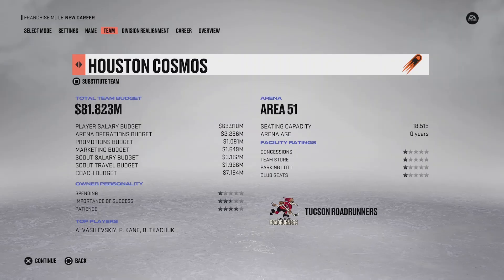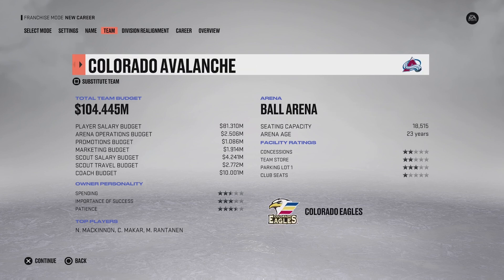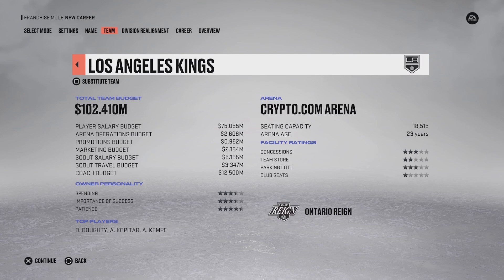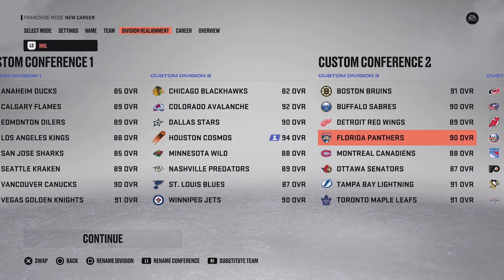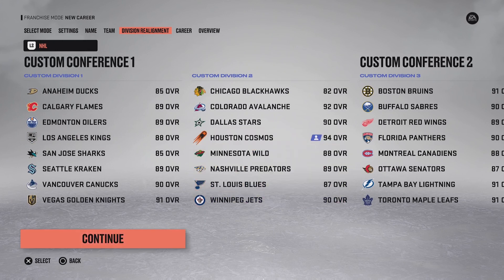Just before we enter into franchise mode, I want to show you guys that I've removed the Arizona Coyotes - they were the lowest rated franchise, so I just naturally had to remove one in order to put in the Houston Cosmos. We're putting them into the Central Division, and we are the highest rated team in the NHL already with a 94 overall. I don't think there's anyone higher than us. So we are going to hop into franchise mode and I will show you guys the lines in a moment.